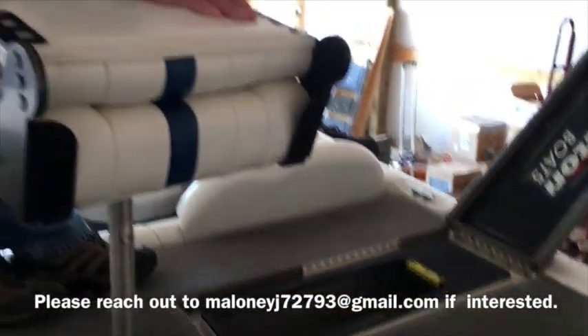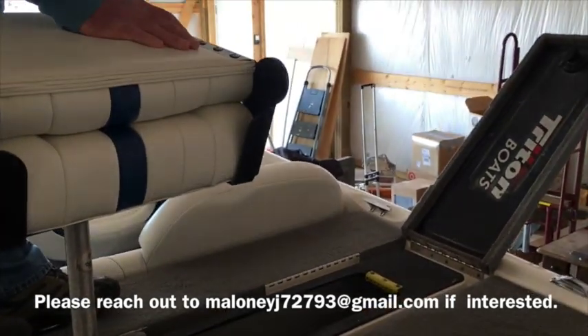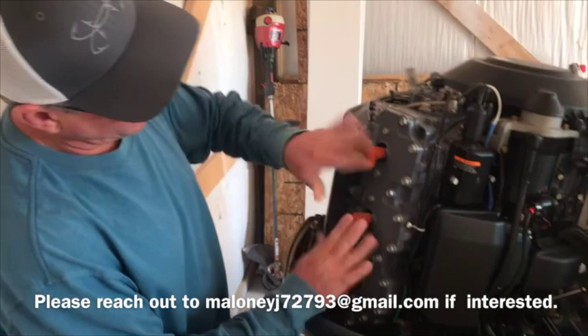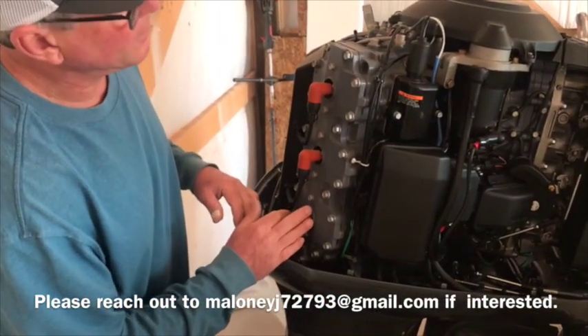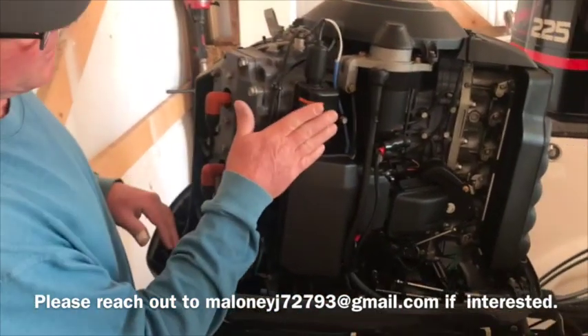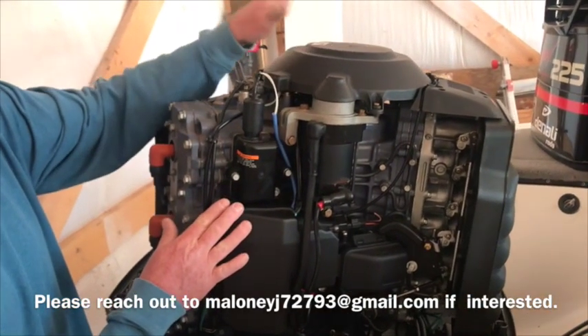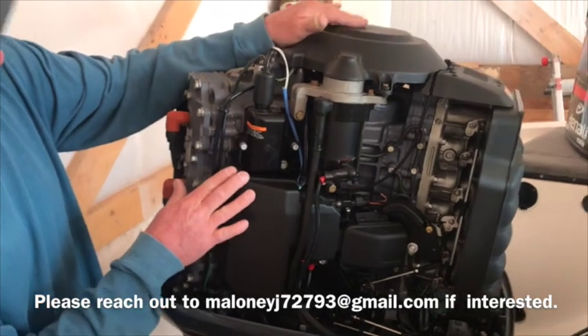It has a recirculation pump and autofill. Within the past year: all new plug wires, plugs, oxygen sensor, and a new stator that was put in this year as well.